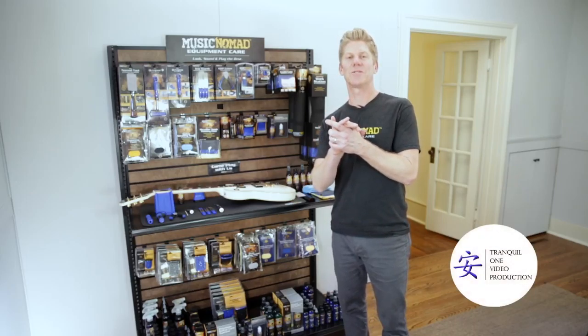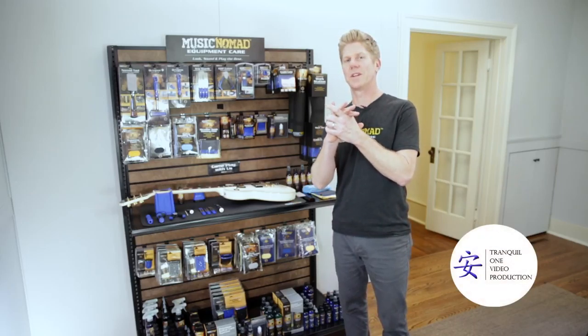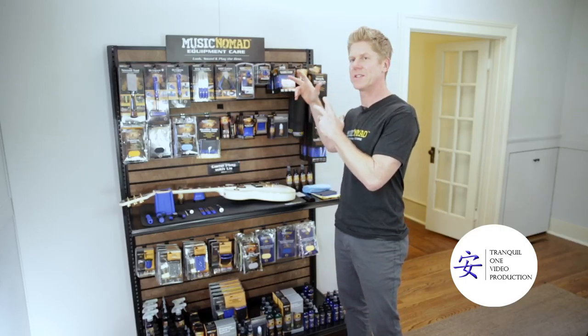Hey, it's Rand inside the Music Nomad house, wanting to show you something that's been super cool and well received. It's called the Music Nomad Experience.